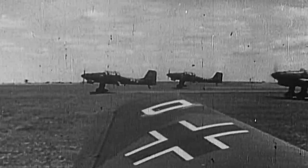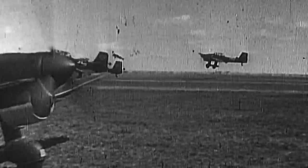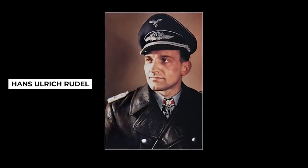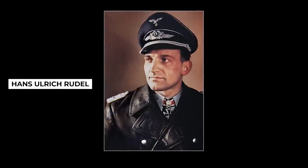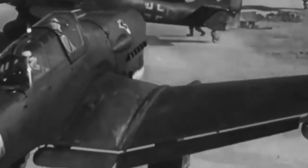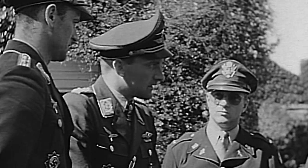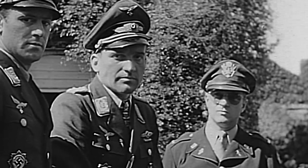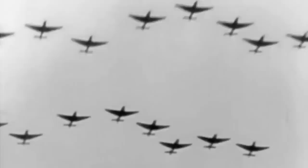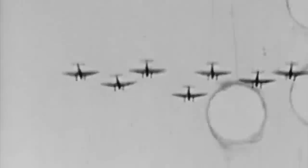The Junkers Ju-87 proved to be another legend of the war. It was actually Hans-Ulrich Rudel, the best dive bomber pilot of the war, who is of interest for our A-10 story. Although an amazing pilot, Rudel was a terrible person and a Nazi, so we certainly don't want to glorify him, but his feats did have a positive impact on the A-10's development.